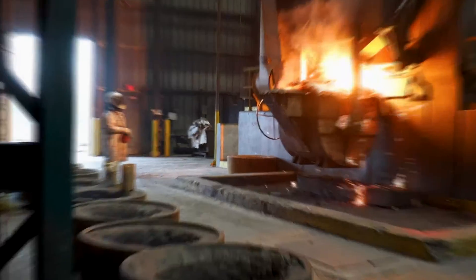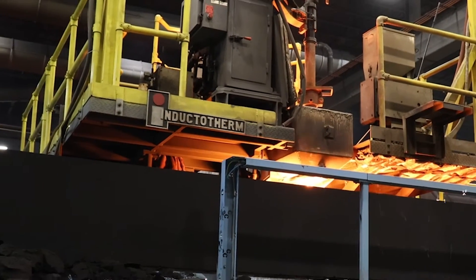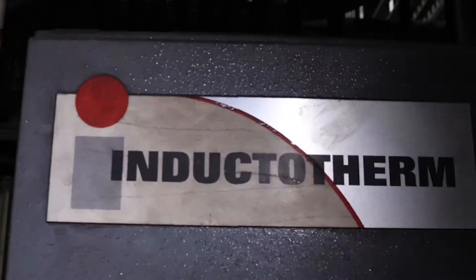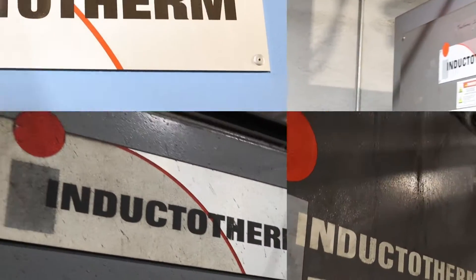Inductotherm is a name that if you come into Lodge you're going to be familiar with it really quick, because you see Inductotherm on everything. You're going to know Inductotherm very well when you come into Lodge — you're going to see that name and you're going to remember it.